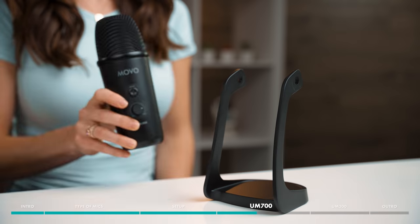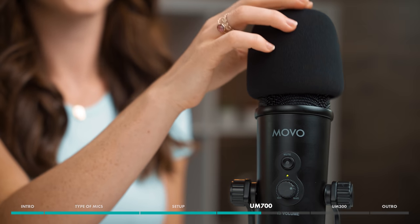It also includes a removable mic stand and a foam windscreen. If you want to upgrade your setup just a little more, you can get the ASM-5 articulating arm and the PF-6 pop filter. The ASM-5 allows you more height and flexibility with the microphone, and the pop filter helps prevent vocal plosives, such as strong P's and B's.